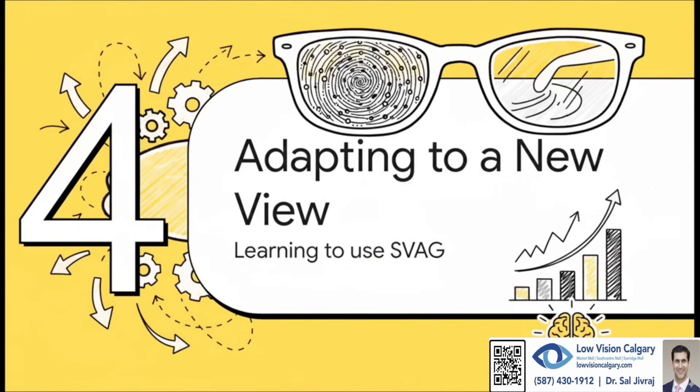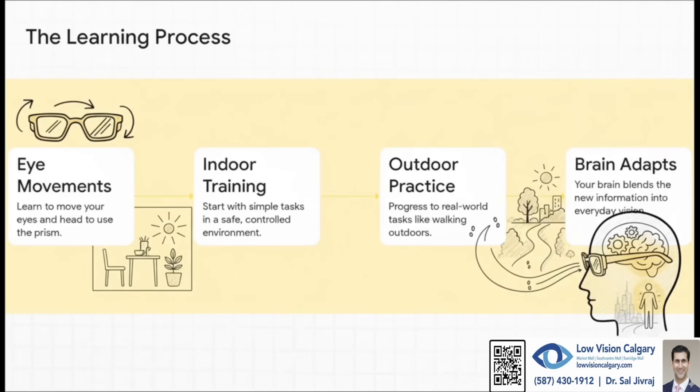Now it's not quite as simple as just putting on a new pair of glasses and you're good to go. There's definitely a bit of a learning curve involved. Using these glasses takes a little practice. It all starts with learning new ways to move your head and eyes to consciously check the information coming from that prism. Training usually starts indoors in a safe spot with simple tasks, then you move on to the real world — walking outside, navigating around things.